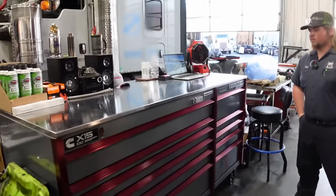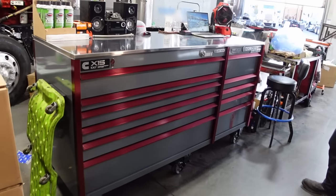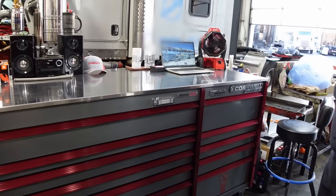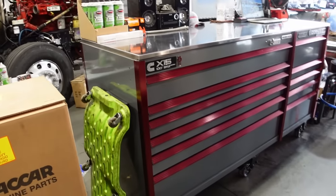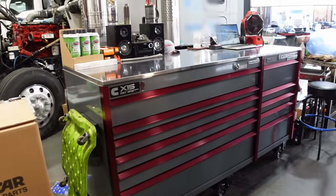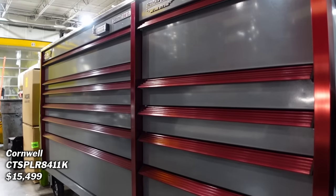Look at this box. Oh my gosh, that is crazy. How long have you had your box? Coming up on a year with this one. A year? Fresh upgrade. That's so nice. And I love that two-tone color with the red and the gray. It's my favorite color scheme.